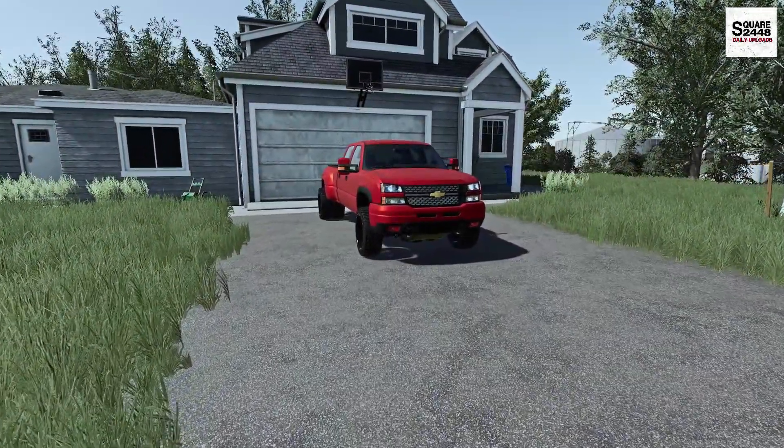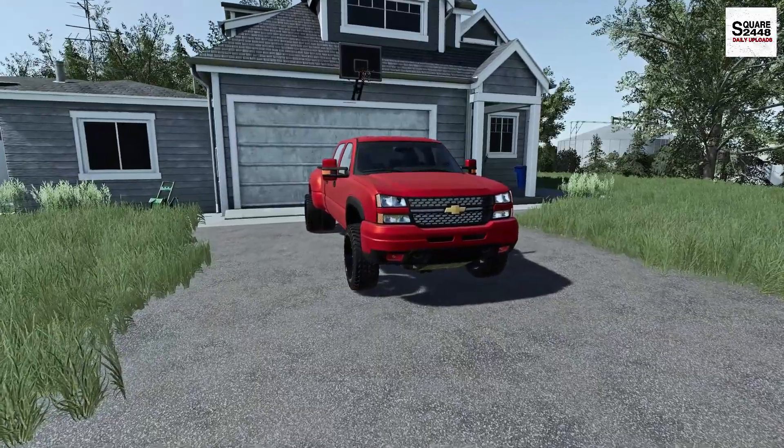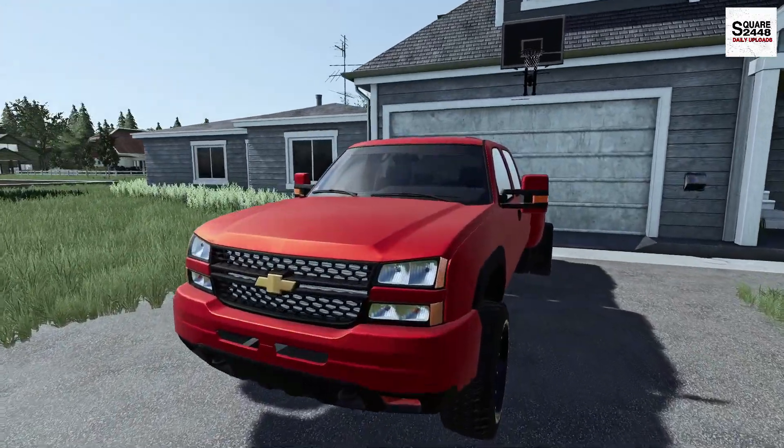Hey guys, today we're back with another video. We're with a repo business in the sunshine state of Florida. Let's hop in the 06 Duramax and get over to the shop and get the day started.